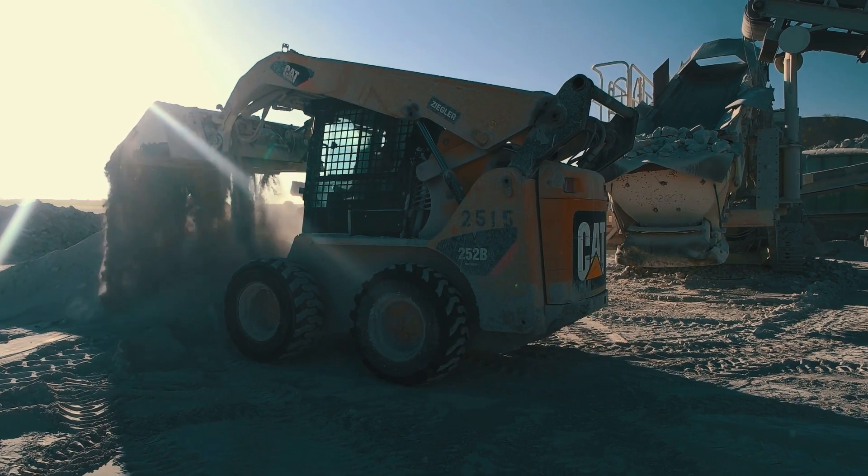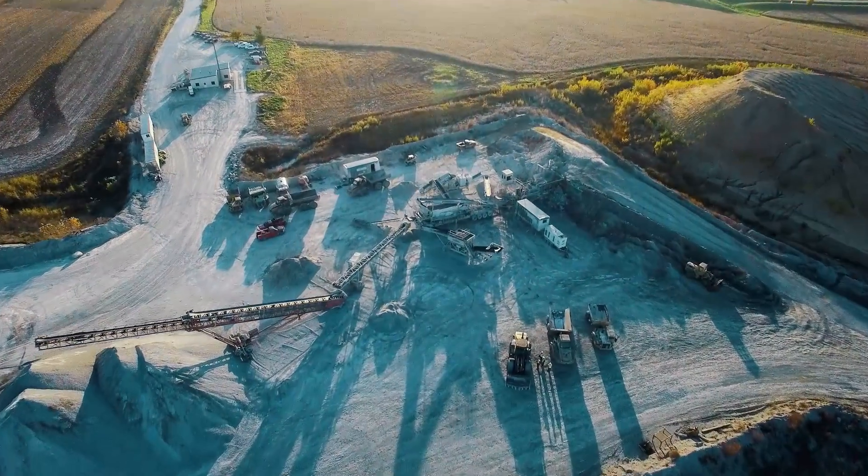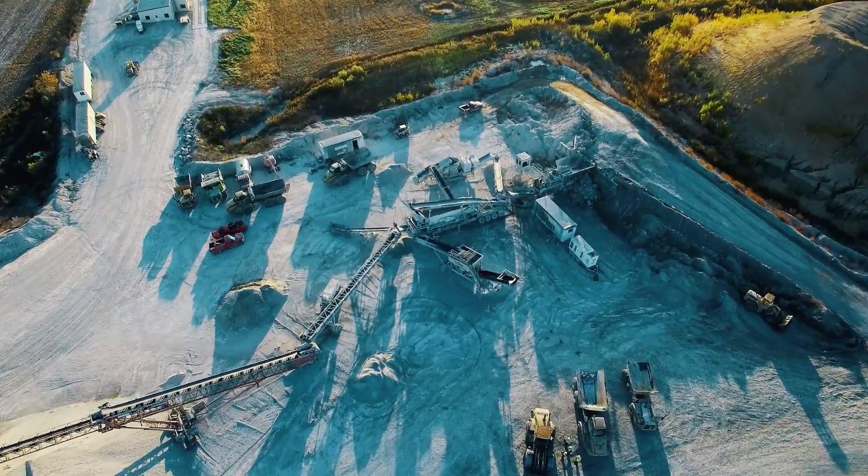We're a small family-owned limestone quarrying company. My grandfather started the business in 1937 with two or three other employees, and we've grown to 230 employees.